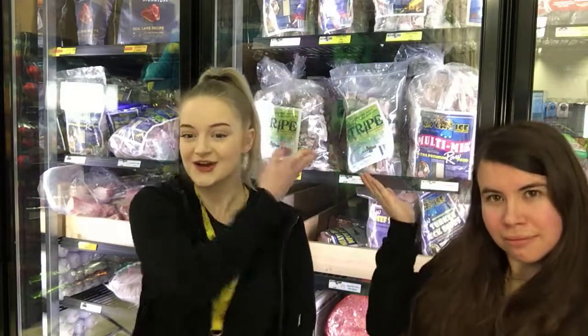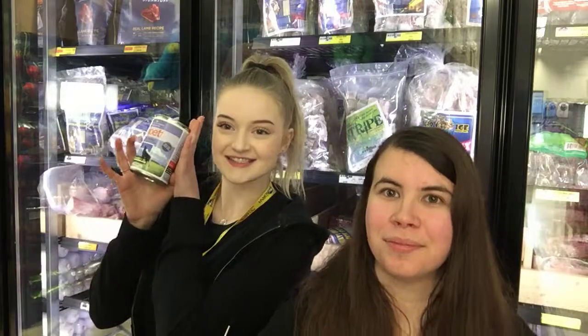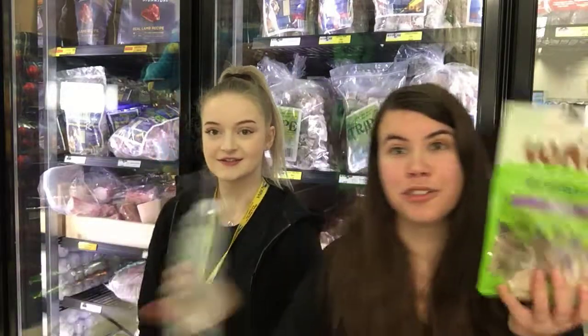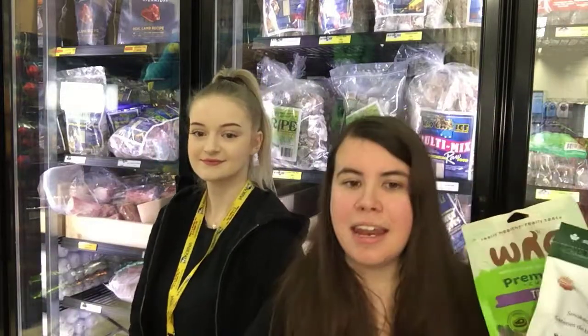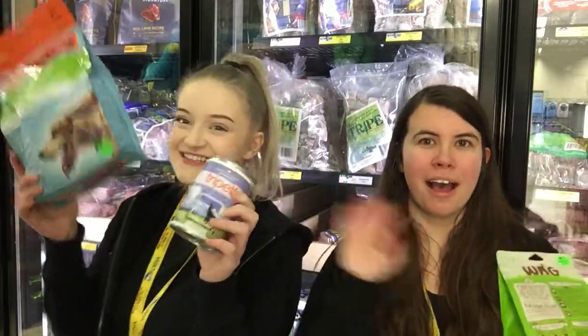It can especially help with pets with leaky gut syndrome or who have a sensitive stomach. We recommend raw green tripe, but it also does come in freeze-dried and in cans. There are also lots of great treats with lots of tripe in them. It's time to plug your nose and give green tripe a try with your cat or dog today. Bye!